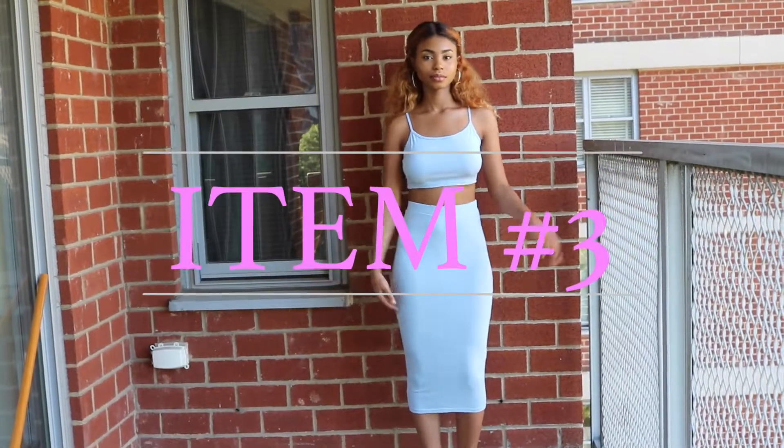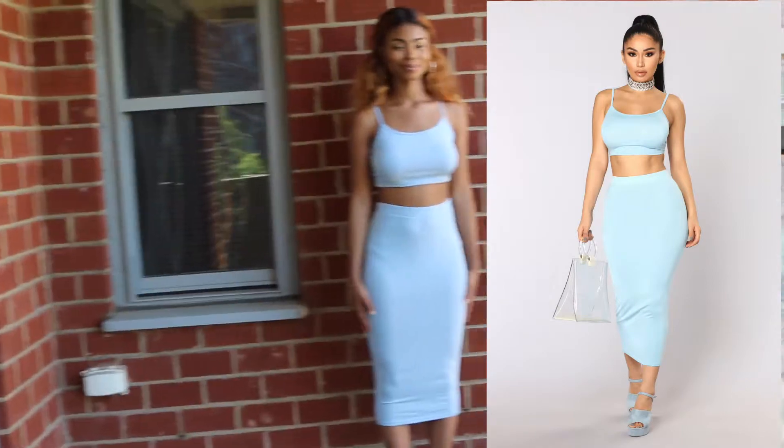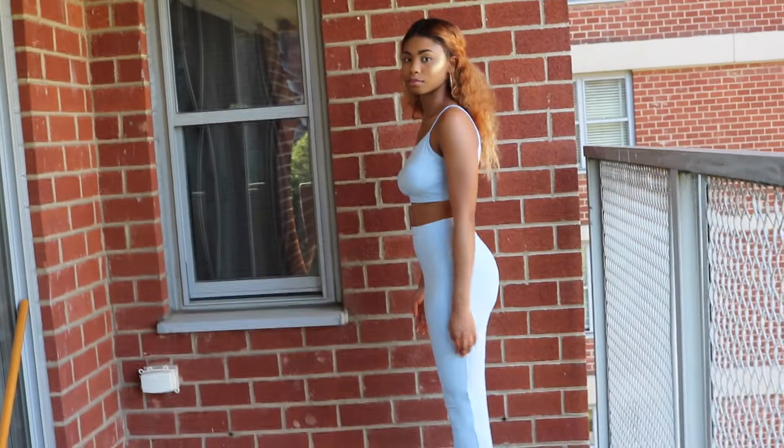The third item is the No Manor skirt set in the color baby blue. I got this in a medium, and I also got the lavender one just because I love this outfit so much. It's super comfortable and you can just go anywhere with it.